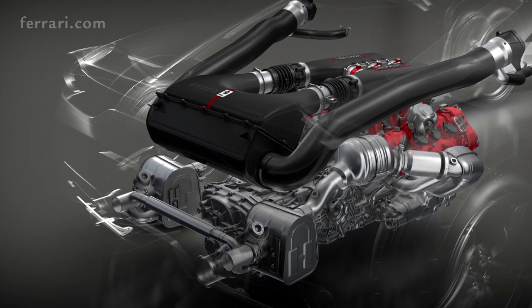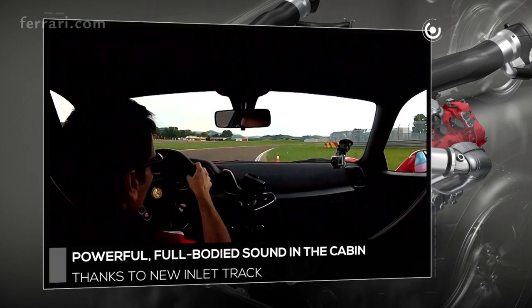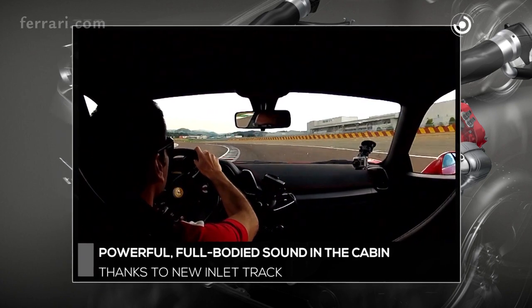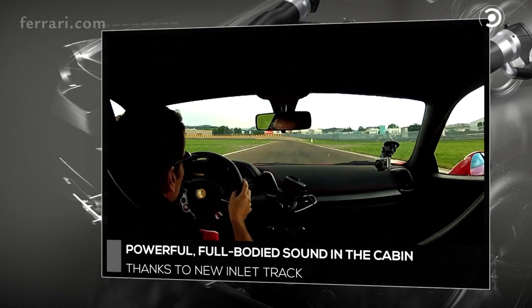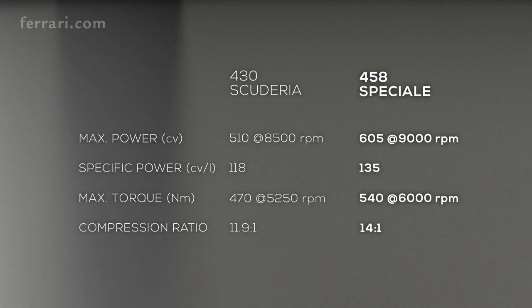The configuration of the silencers is designed to guarantee maximum intensity and exceptional clarity. The power and full-bodied nature of the sound inside the cockpit was achieved by redesigning the inlet tract.